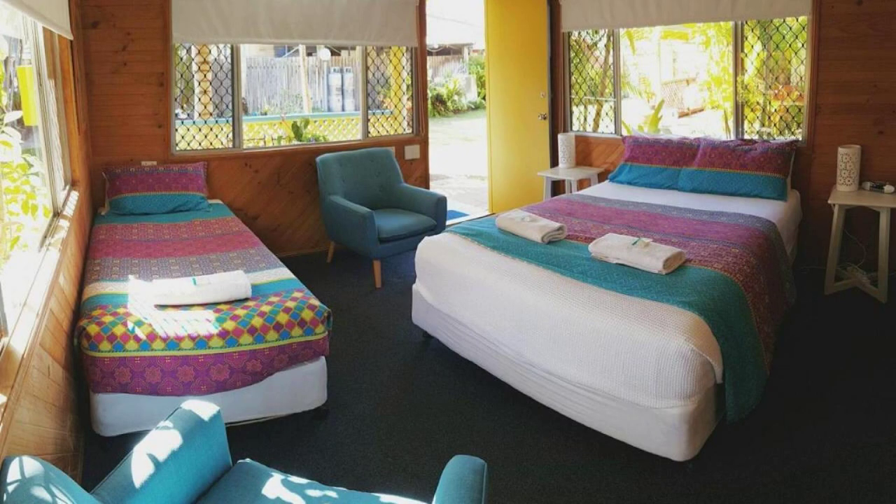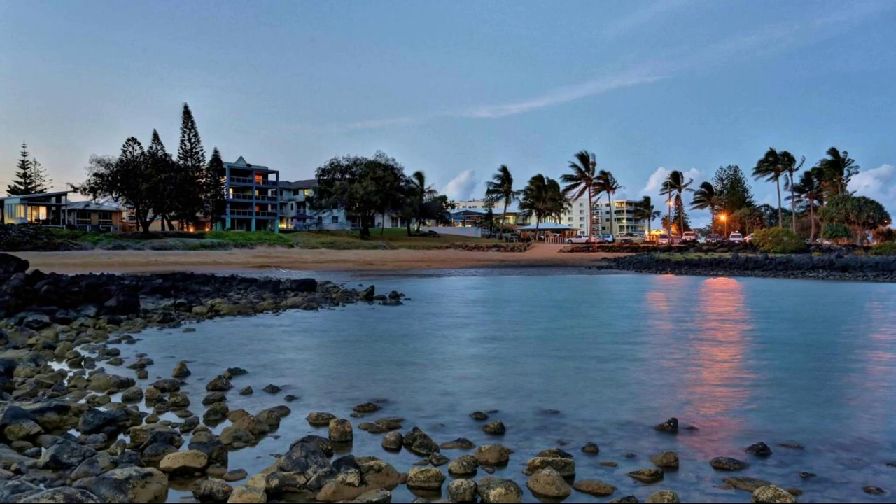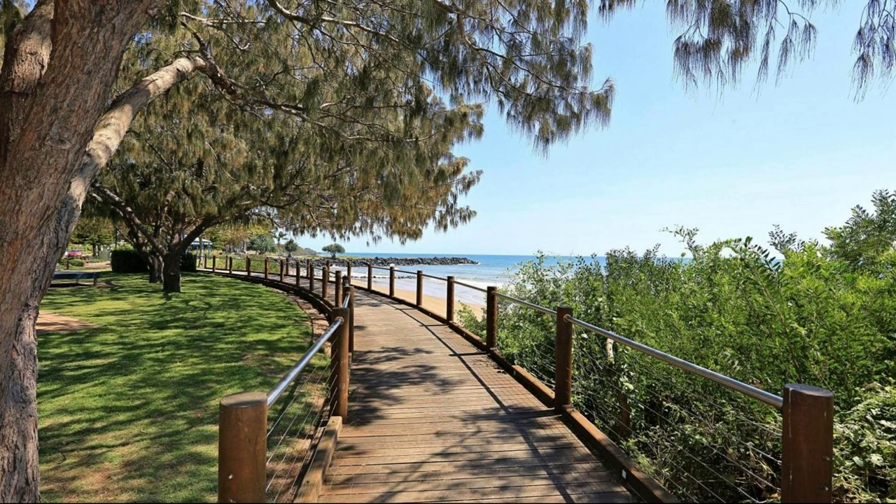Check-in time in this property is 2pm and check-out time in this property is 1pm. If you have stayed at this property, you can share your experiences via comments.